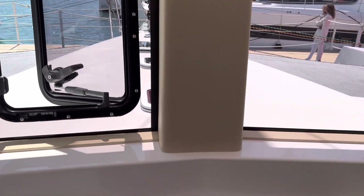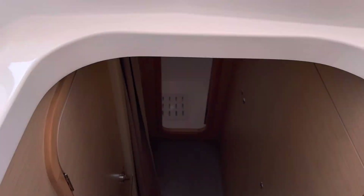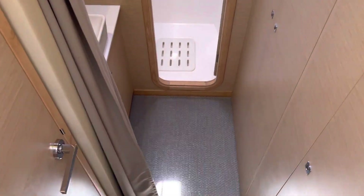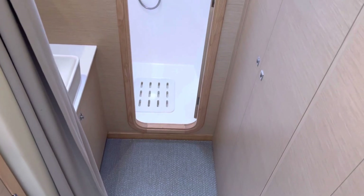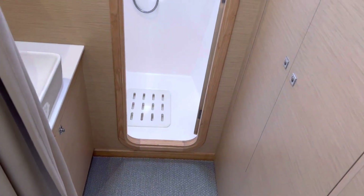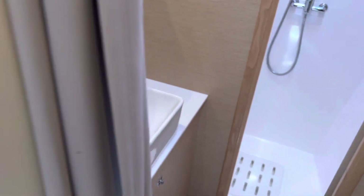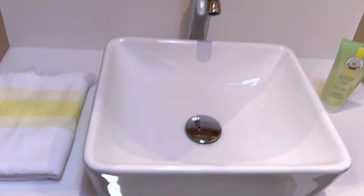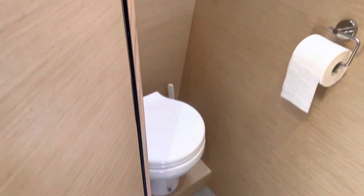The third hull has another cabin — let's go downstairs. Actually, this isn't a cabin — I think you can opt for a cabin here, but this is just the bathroom: a big shower, a sink with storage, and the toilet.